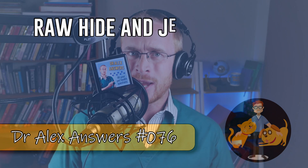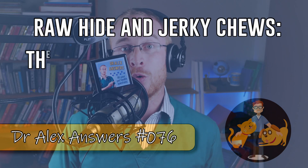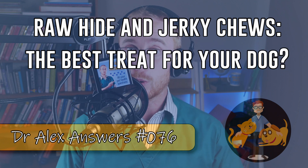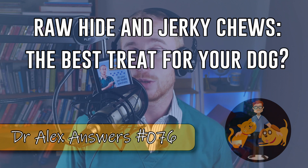Dog chews can be a really contentious issue, and today I'm talking all about rawhide chews and jerky dog treats. Should we be giving them to our dog, or are there better things that we can give them?